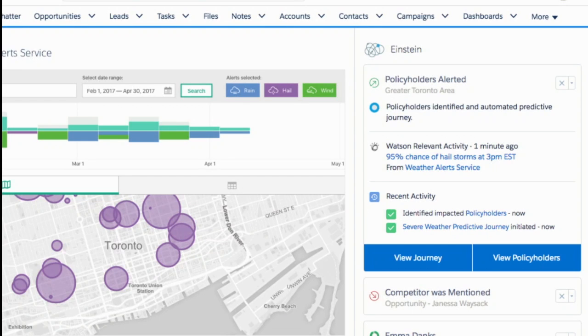So, what happened here? Watson knows the weather, like I mentioned, and generated this alert. Then Einstein, because it knows your customers, went ahead and identified which policyholders for this insurance organization would be impacted — and that's the size of those bubbles. What Einstein then did is automatically notified those policyholders so they can take action, saving them and also the insurance company from the claim. So, let's take a look at that journey in Marketing Cloud Einstein.